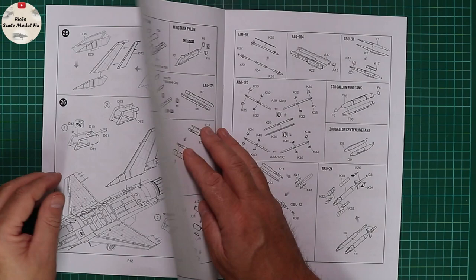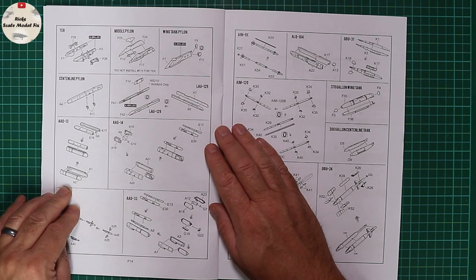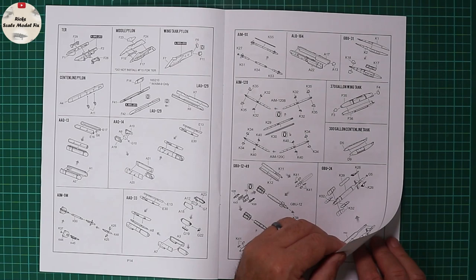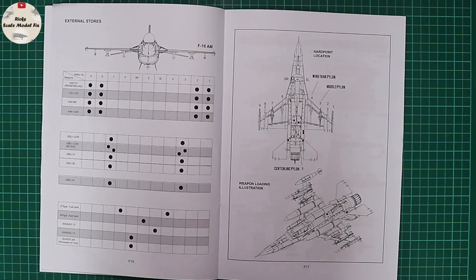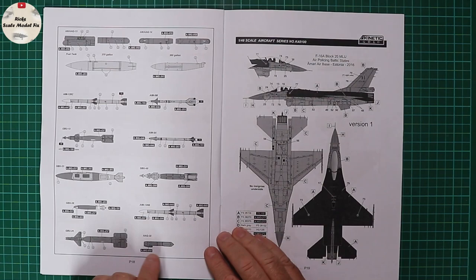Turning the page, we're onto weaponry: underwing pylons, triple ejector racks, and various pods — Sniper pods, Lightning pods, AIM Sidewinders, AIMRAMs, GBU-12s, GBU-49s, GBU-24s, centerline tank, and a 370-gallon wing tank. Nothing early, which is a bit disappointing, but the kit is designed for the MLU mid-life update airframe. Page 16 handily gives you a loadout chart, and page 17 covers decals, painting guides for weaponry, and then the markings options.